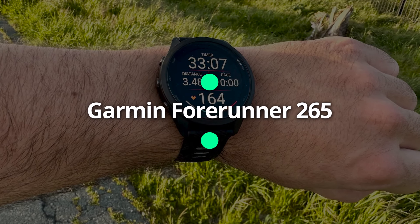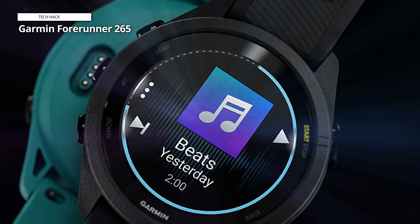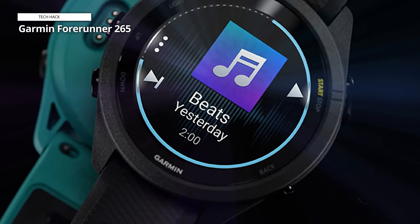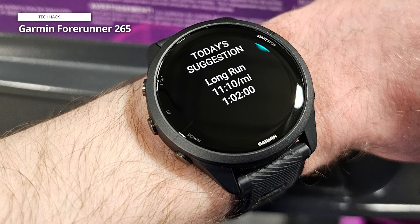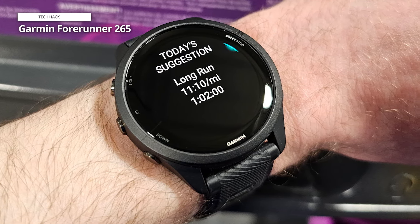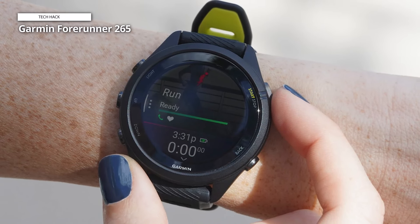Garmin Forerunner 265. The Forerunner 265 is our overall top choice because it has about everything you could possibly need in a running watch, including a large feature set, long battery life up to 15 days, precise tracking, and customizable workouts — all at a lower price than Garmin's flagship bands. It is also the newest model, taking the place of the 255 and 245 models. For those who want an even lighter wrist companion, the original is also available in a smaller version. It has an eye-catching, vibrant display that is bright enough for outside runs on sunny days.